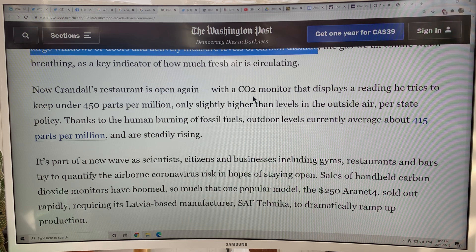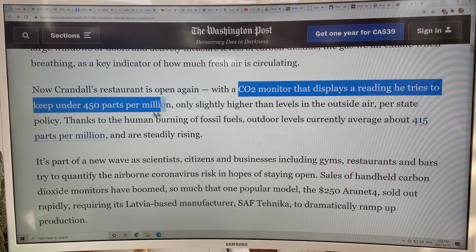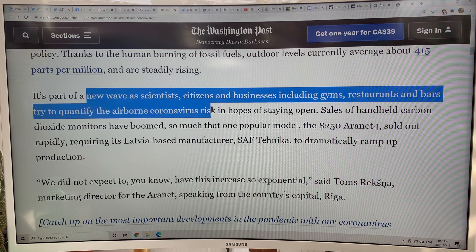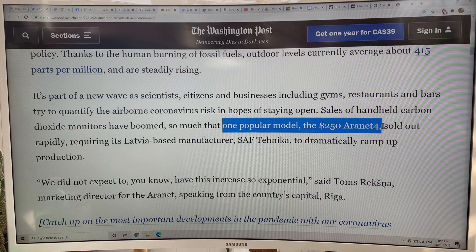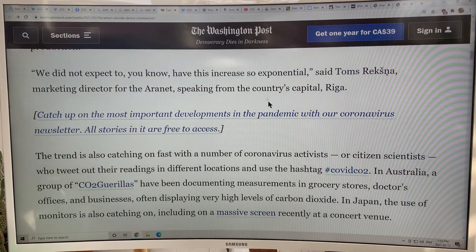In that restaurant with the CO2 monitor, they try to keep it under 450 parts per million — slightly higher than outside — per state policy. It's part of a new wave as scientists, citizens, and businesses including gyms, restaurants, and bars try to quantify the airborne coronavirus risk in hopes of staying open. Sales of handheld CO2 monitors have boomed. One popular model, the $250 Aranet, sold out quickly — it's made in Latvia and they've ramped up production with exponential growth in sales.